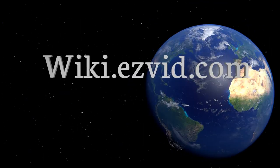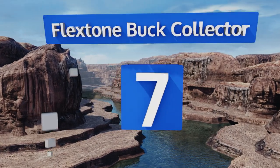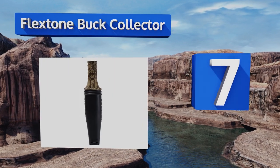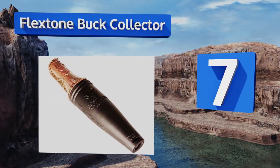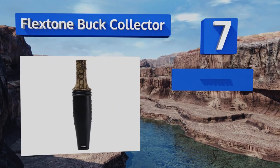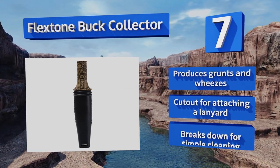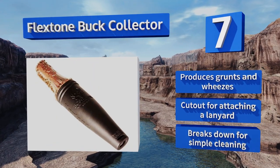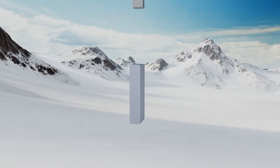At number seven, the Flex Tone Buck Collector was created with input from famed hunter Michael Waddell and is suitable for bucks and does of many different species. You can tweak the reed to affect the tone so you're always giving out the perfect call for the target at hand. It produces grunts and wheezes, includes a cutout for attaching a lanyard, and breaks down for simple cleaning.